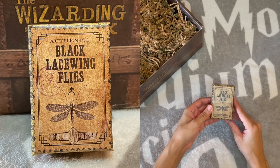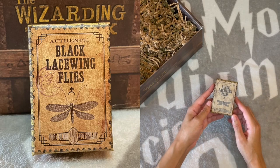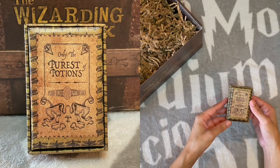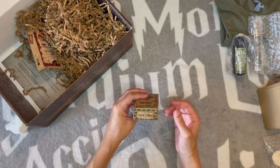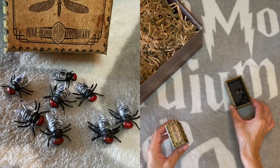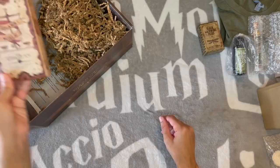Black Lacewing Flies from Authentic Black Lacewing Flies from Pureblood Apothecary — only the purest of potions. Cute little themed box. There are little fake ones — I mean they just look like house flies.